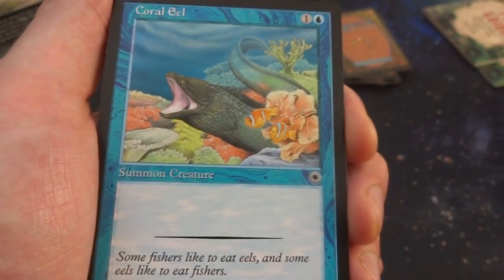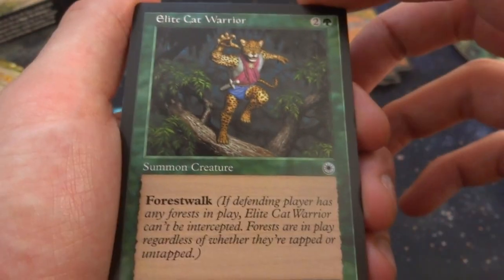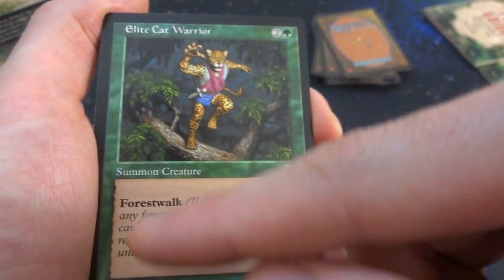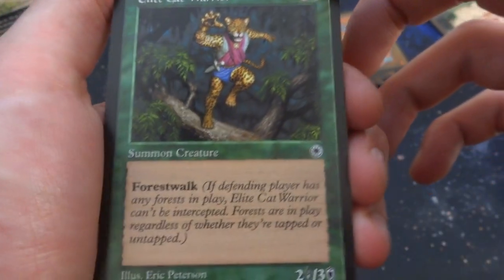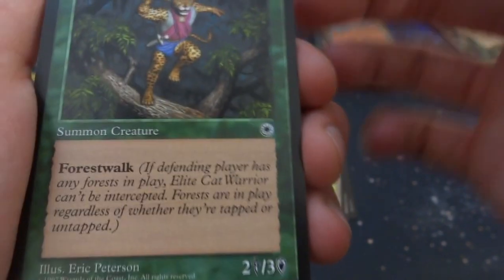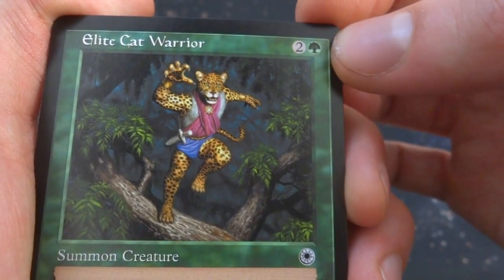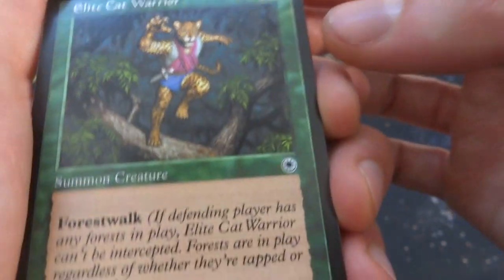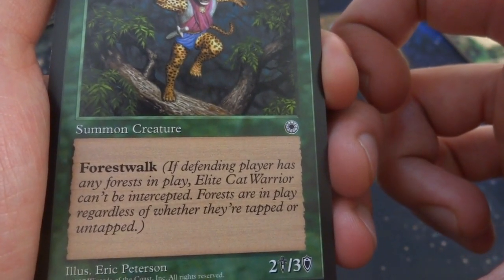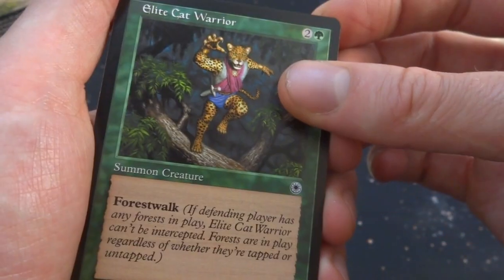Elite Cat Warrior — two and a green, 2/3 with Forest Walk. This is a great example for a starter set: the ability is big and bold, and it tells you exactly what it does. By Eric Peterson — a jaguar cat warrior running at you on two feet. If the defending player has any Forest in play, Elite Cat Warrior can't be intercepted — regardless of whether they're tapped or untapped. So if your opponent has a Forest, it can't be blocked.